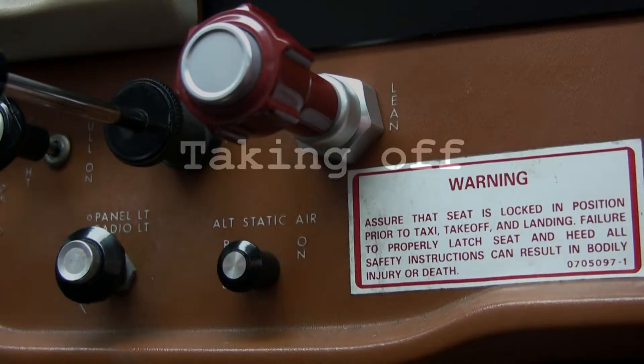Static pressure alternate source is off. All my lights are off. Fuel is good. I'm going through my list. Put our seatbelts on. We'll start the plane.